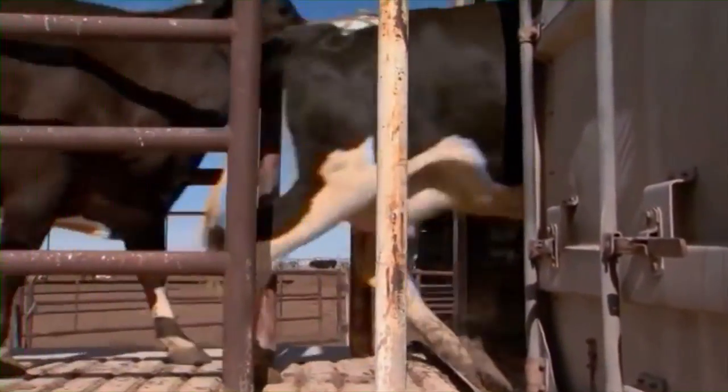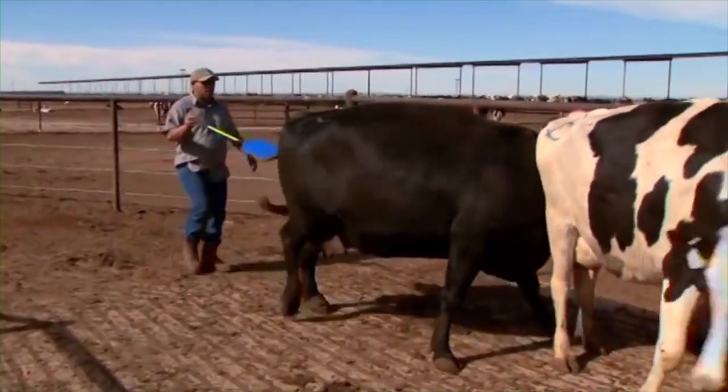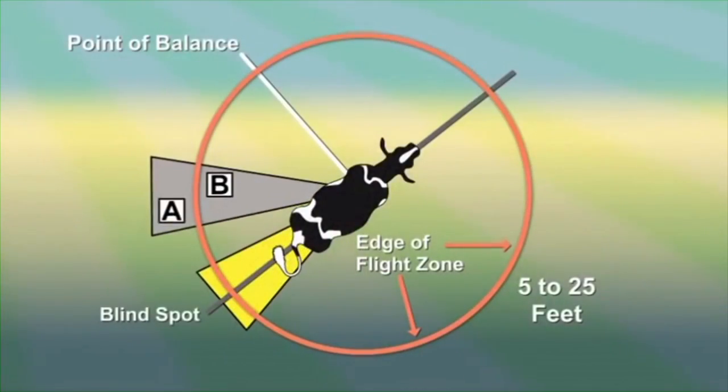Cattle will normally move more effectively if the handler stays to the edge of the flight zone. Getting too close, inside the flight zone, may cause an animal to panic. In this illustration, position A is the area outside of the flight zone, where animals will stop moving forward. Moving into position B, inside the flight zone, will cause the animal to move away from the handler.